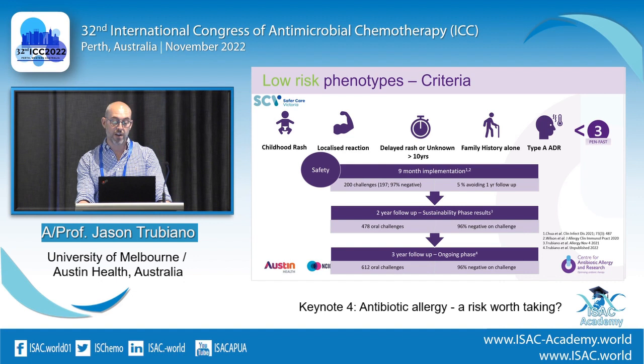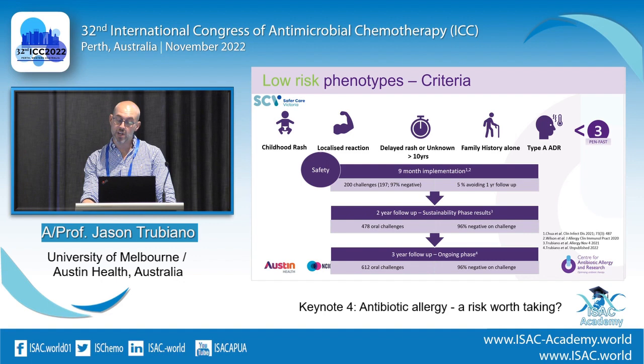Using our low risk oral challenge criteria, here is our data: implemented as a whole-of-hospital approach at Austin and Peter Mac over a nine-month period, we did 200 challenges — 97% were negative. At twelve-month follow-up survey, only 5% were still avoiding penicillin. At the two-year mark, 478 challenges with 98% negative. Our most recent data from yesterday: 612 challenges, 90% negative. We've had no serious adverse reactions using this criteria on the ward for almost three years with a lot of data.